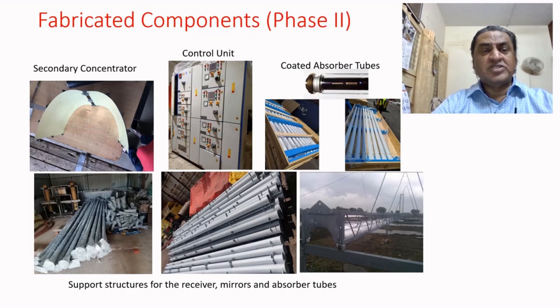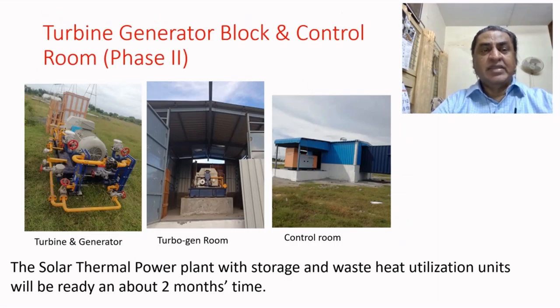In the top row, the first component is a secondary concentrator. The middle one is the control unit for controlling the flow rate, pressure, and temperature for the whole plant. The right figure on the top shows the absorber tube — a double-tube arrangement where the middle tube is a stainless steel tube with special coatings for absorbing solar energy, the outer cover is toughened glass, and the gap in between is evacuated to reduce heat losses. You can also see the turbine generator, purchased from a vendor in India, housed in a turbo generator room with a control room on the back side.